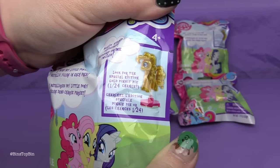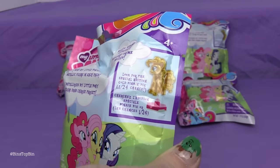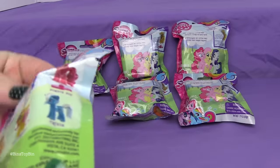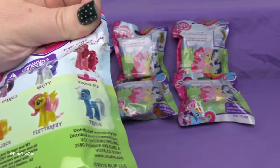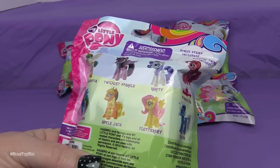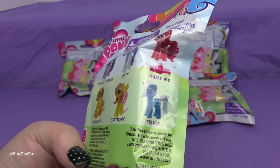We can look for the special edition Gold Pinkie Pie. There is a 1 in 24 chance, and we have six bags here, so maybe — fingers crossed — we have the Pinkie Pie. There are a total of eight figures: the main six, of course, but there is also Princess Celestia and Trixie.